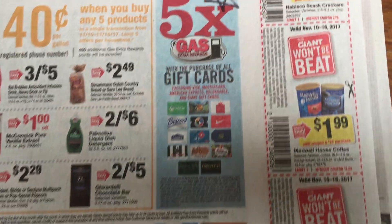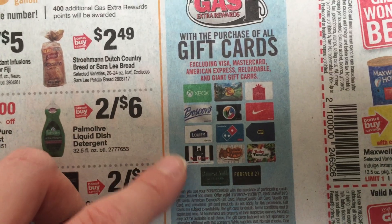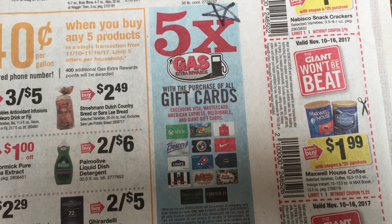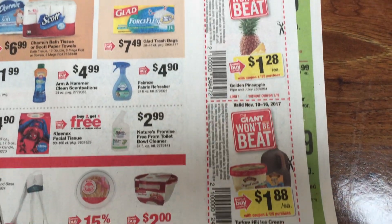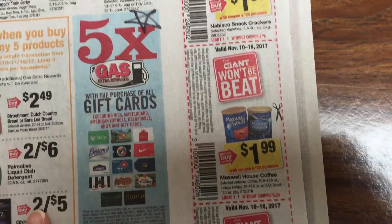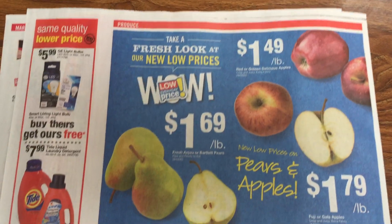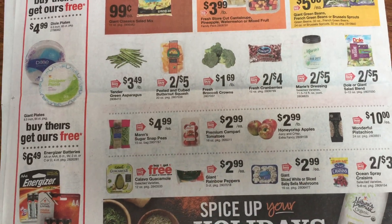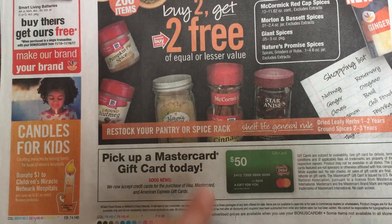And here is five times the gas rewards with the purchase of all gift cards. If you're going to be going out shopping at stores, you might as well save money and get gift cards. But don't just randomly buy gift cards if you're not going to be going there. I'll write $1.88 on the ice cream and tea. You don't want to overspend just because it's a good deal. Sometimes with us couponers, we can get into the 'oh, this is only $2, I should pick this up' — but if it's something you're not going to use, don't get it. If you don't use it, don't waste your money, even if it is only $1.